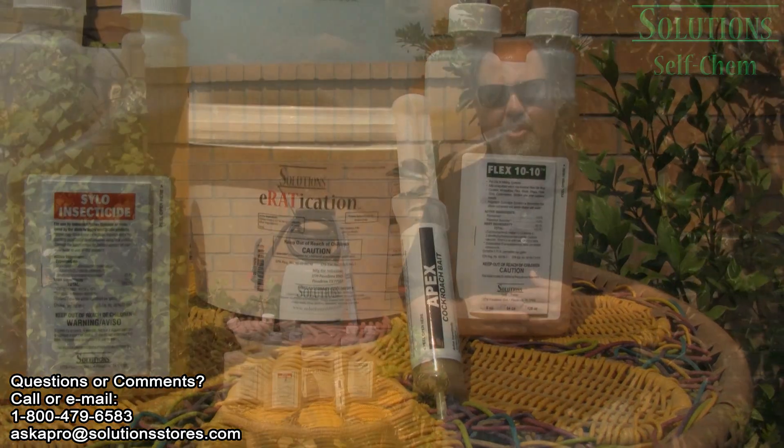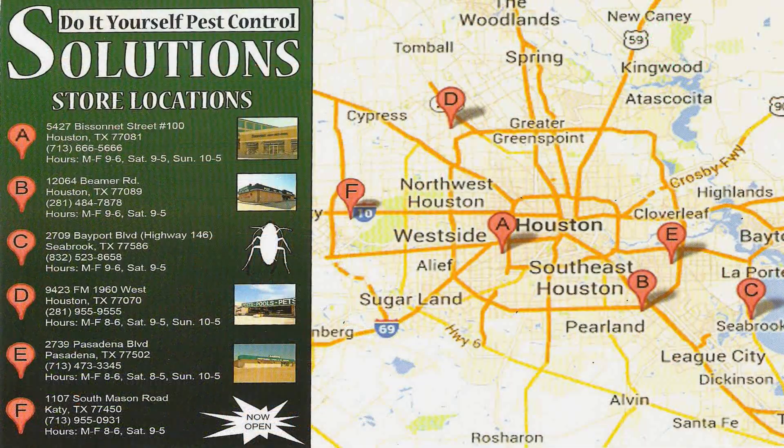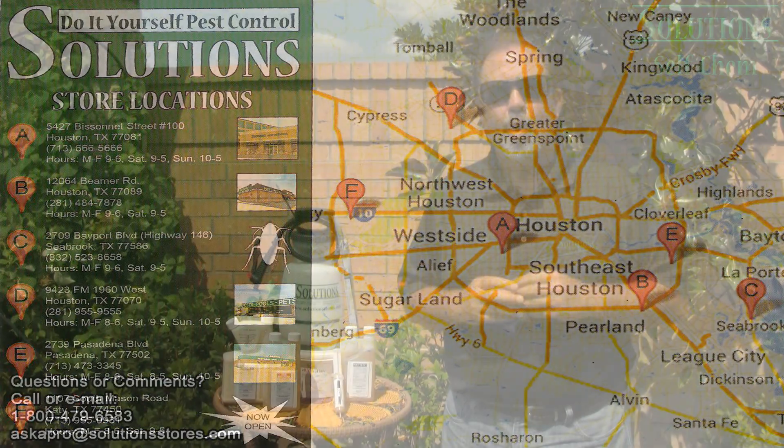Compared to a lot of your box stores, they sell concentrations at a very low percentage, which require numerous applications, which can drive your cost way up. So if you're interested in saving that dollar, you need to visit one of our six locations in the Houston area, or go to our website, www.solutionstores.com.